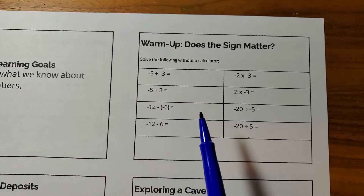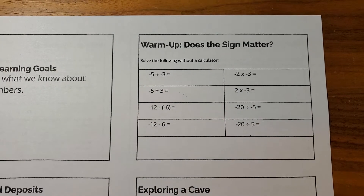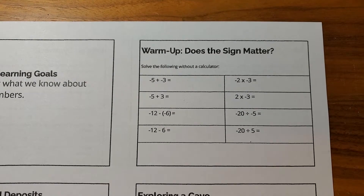So, our warm-up — we are completing the addition, subtraction, multiplication, and division problems without a calculator. Try this for five minutes and then come back.